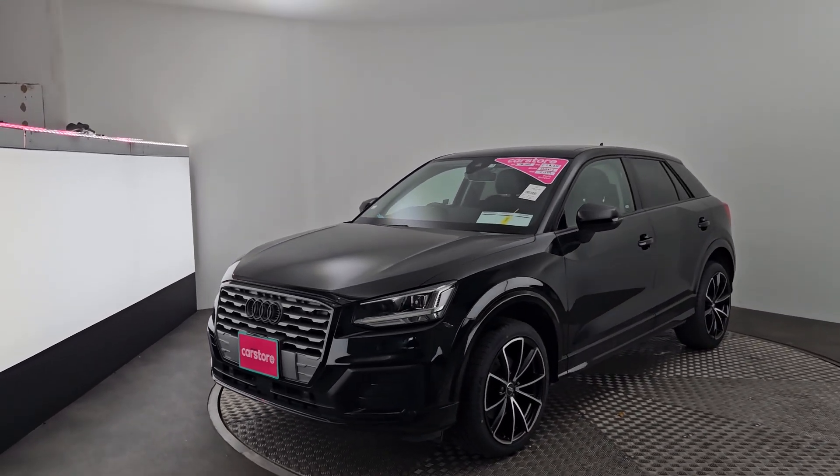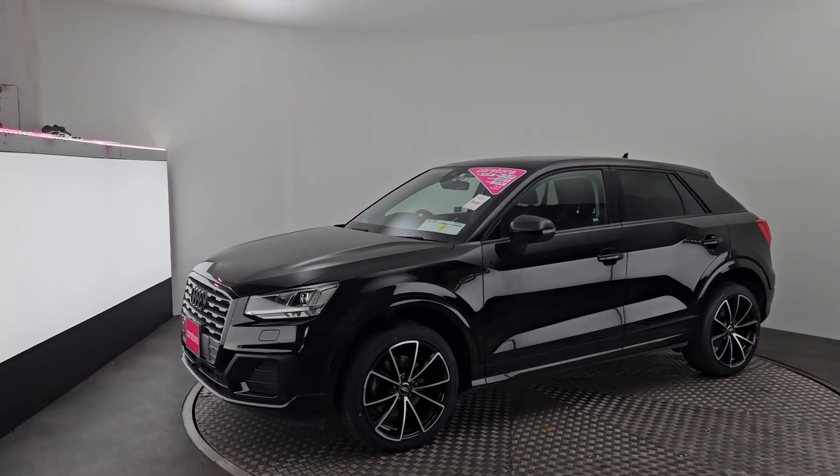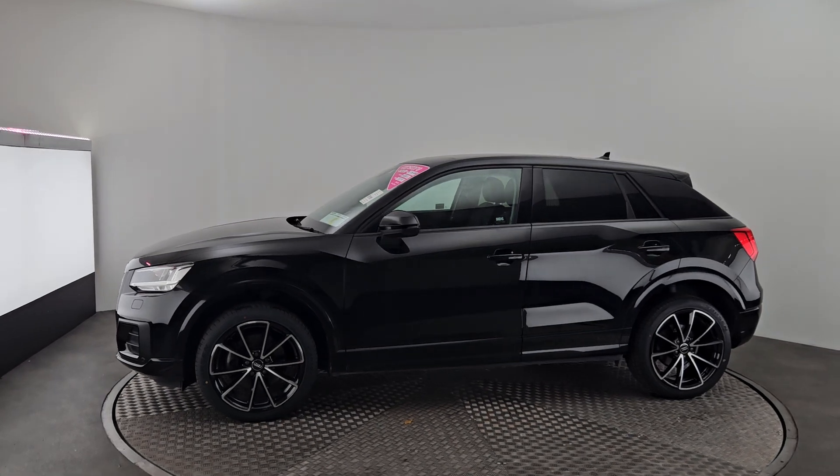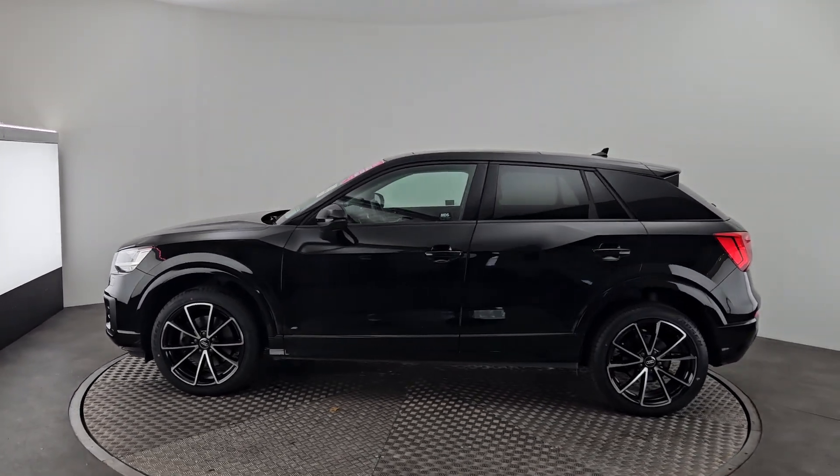Front and rear parking sensors, xenon lights, sunroof, heated seats, leather seats — beautiful car. Four brand new tires, upgraded alloys, just been serviced, one year warranty.